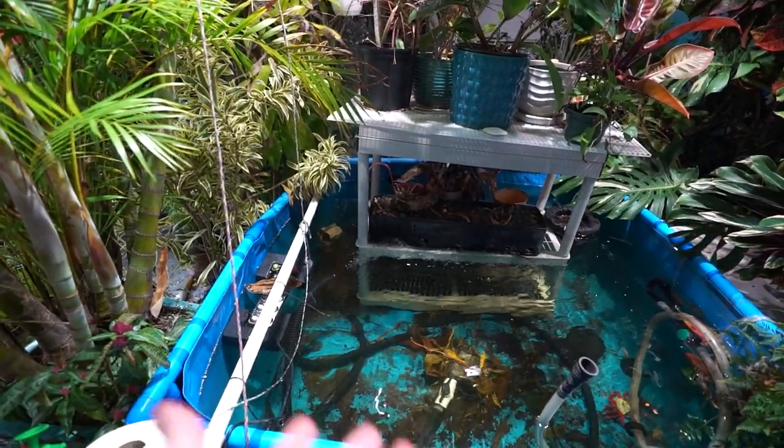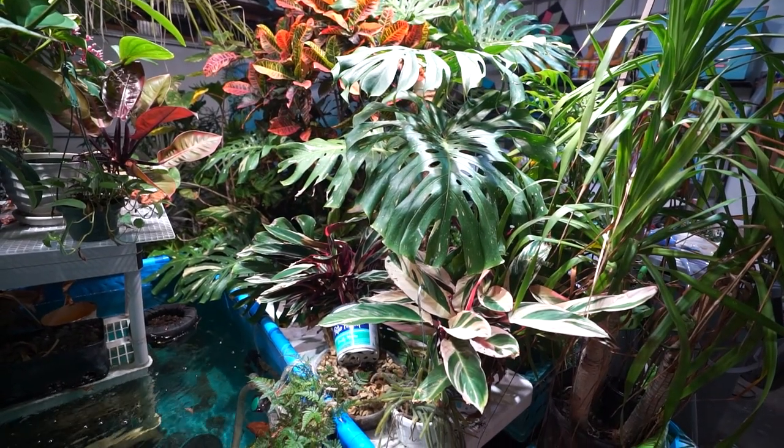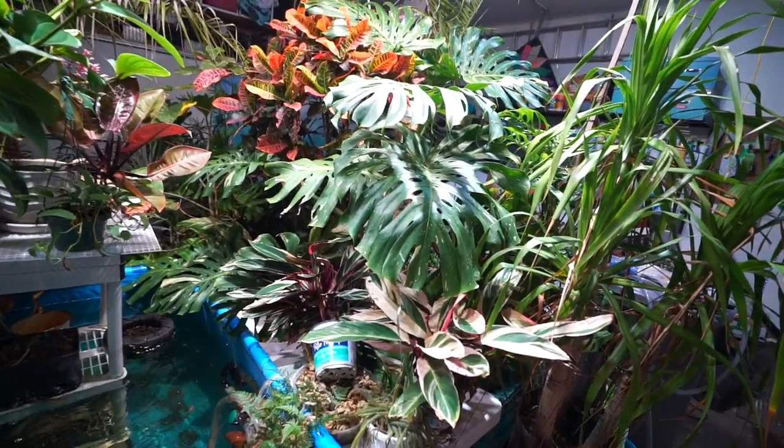I don't mind there being some leaves in the bottom because that helps release some tannins into the water, softens it up. Plants seem to enjoy it, so I don't go overboard trying to keep the water clean since they aren't fishing here anymore and I don't really see a reason to worry about it too terribly much.